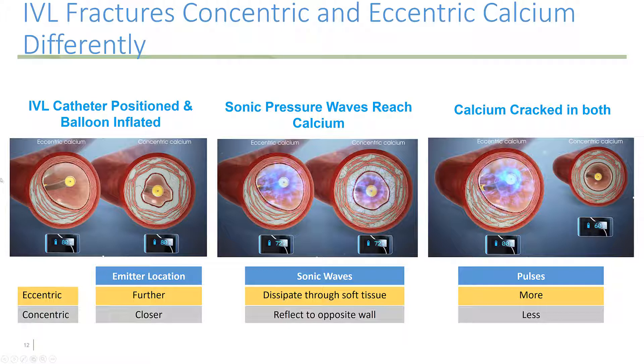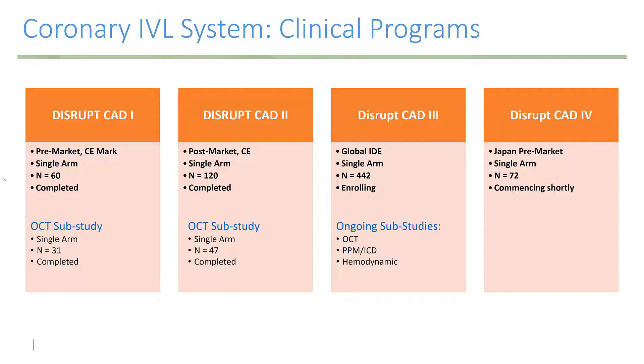It's important to think about calcification in terms of where it is in the vessel and whether it's concentric or eccentric. Concentric calcium is easier to treat with a shockwave device because the balloon and emitters are localized more closely to the calcium. In an eccentric lesion, the emitter tends to be displaced. With concentric calcification, the shockwaves can be sent back and forth creating an echo chamber effect, whereas some shockwaves get dissipated in soft tissue with eccentric calcium. This means you need more shocks or more pulses with eccentric calcification.